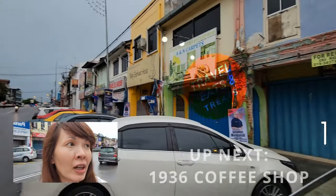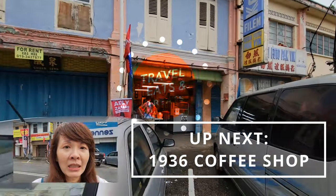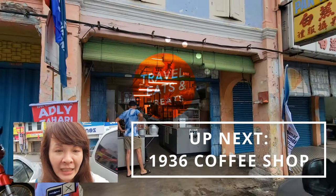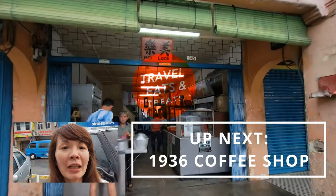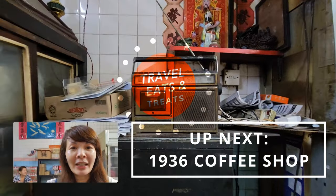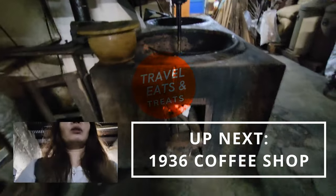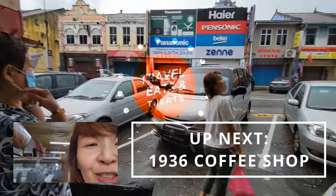This coffee shop has been open since 1936. 90 years old. It's called Meiluk. They are so cute — this could be like your typical gong pong pong pong.